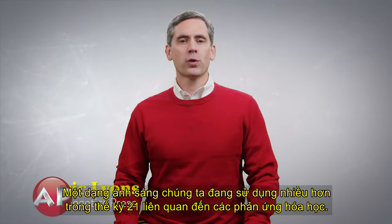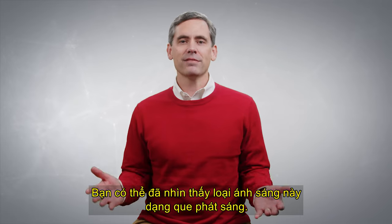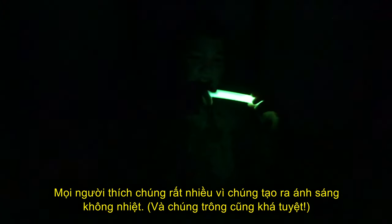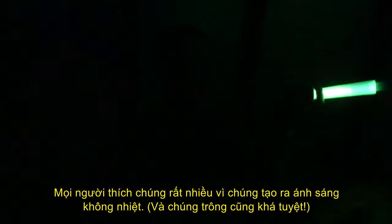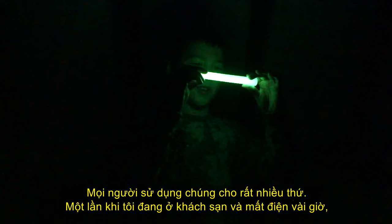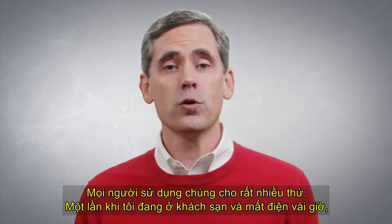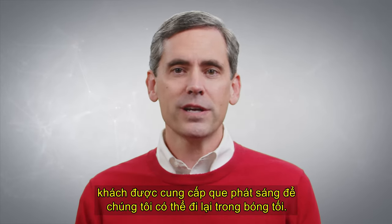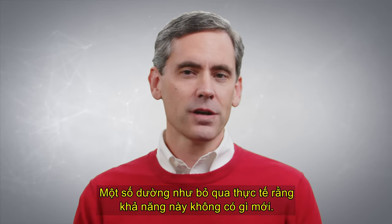One form of light we're using more in the 21st century involves chemical reactions. You've probably seen this kind of light in the form of glow sticks or light sticks. People like them so much because they produce light without heat, and they look pretty cool too. People use them for all sorts of things. Once, when I was staying at a hotel and the electricity was off for a few hours, guests were provided glow sticks so that we could make our way around in the dark.